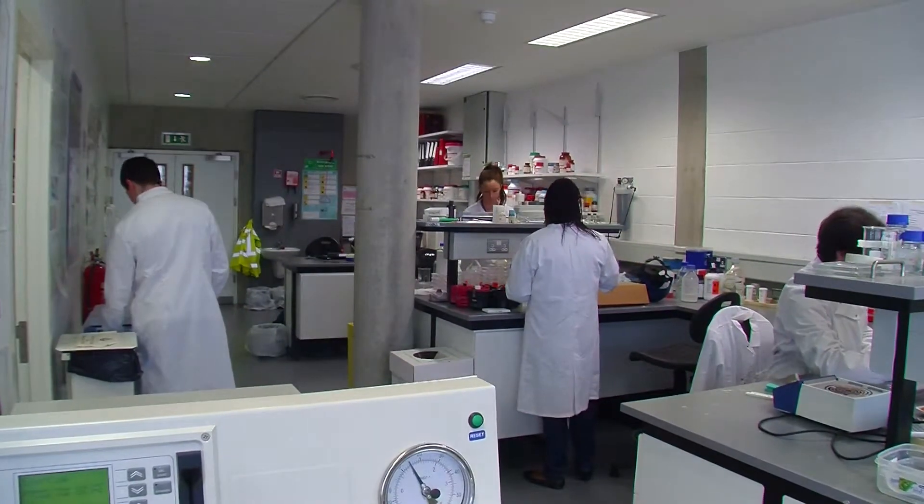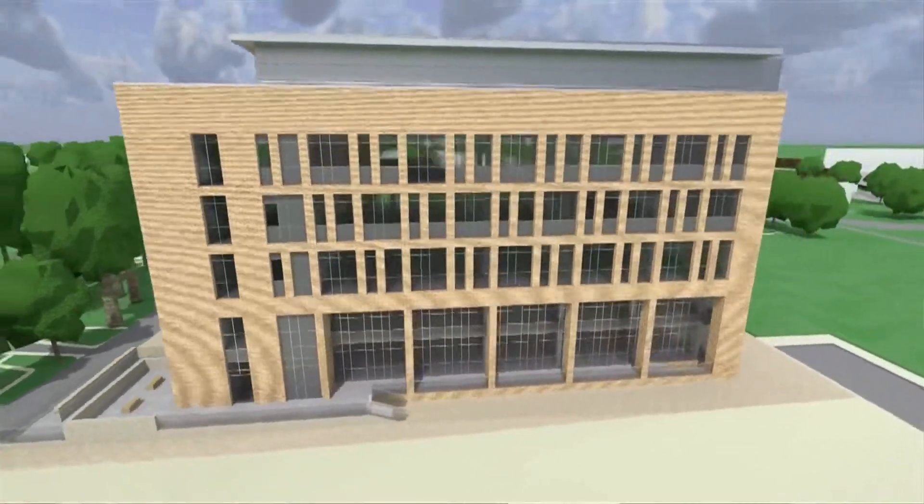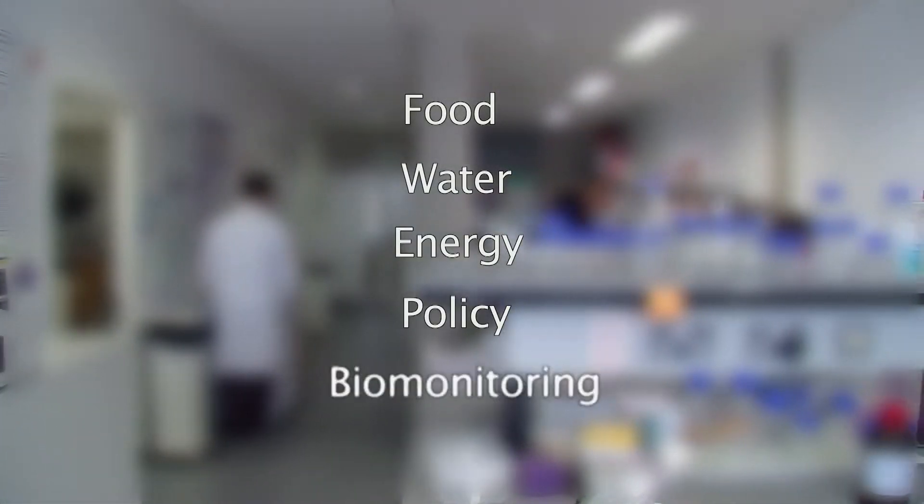The Environmental Health Sciences Institute is a new research institute in Dublin Institute of Technology. We set it up at the end of 2011 because we obtained funding from PRTLI Cycle 5 to build a new research building on our Grange-Gorman campus. The five core areas of research are food, water, energy, policy and biomonitoring.